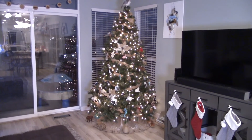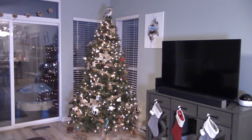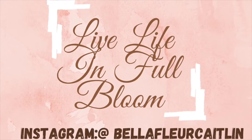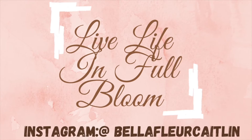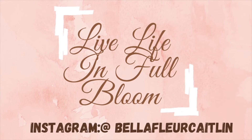So there you have it — our Christmas home tour. I hope you guys found this inspirational if you wanted to do something different next year. I know this is getting posted late, but as always, live life in full bloom and I will see you guys later. Bye!